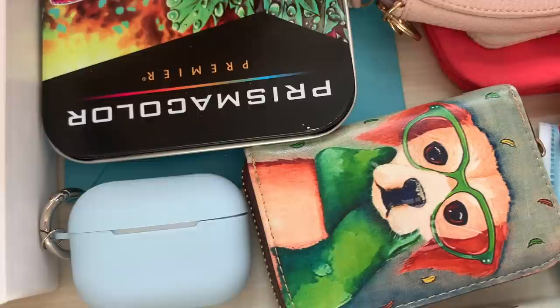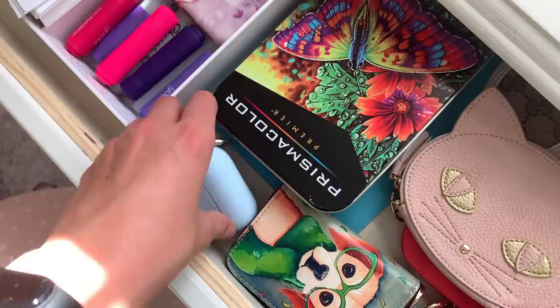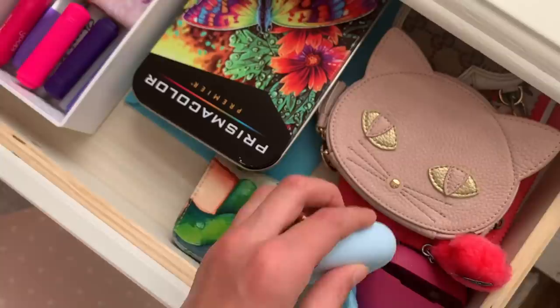These are my colored pencils — I got them from one of my fans. Just look how beautifully organized they are in the butterfly case, so gorgeous. These are my headphones and my new case that I got — I really love this color. My AirPods.